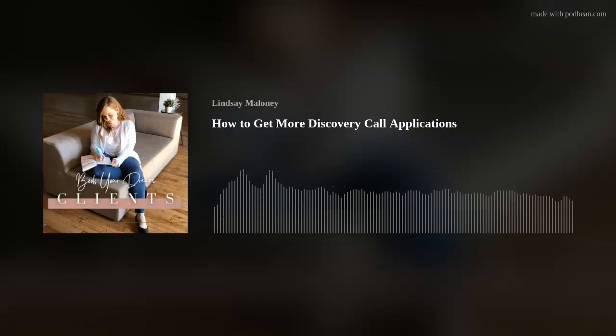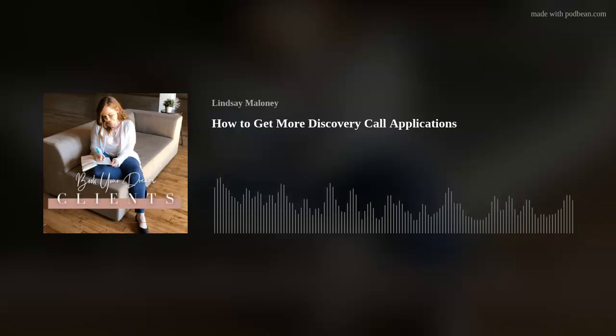You are listening to the Book Your Dream Clients podcast — bite-sized episodes from one coach to another to help you create and scale your business with simplicity. No hustle required. Welcome back to the Book Your Dream Clients podcast. Today I want to talk to you about how to get more discovery call applications. So sit back, relax, and enjoy.